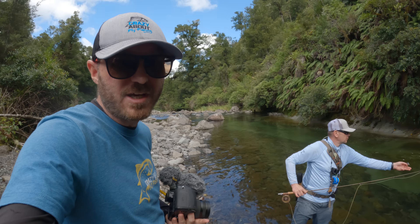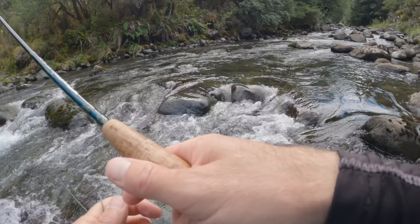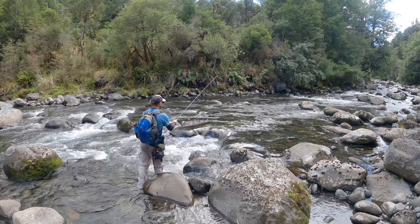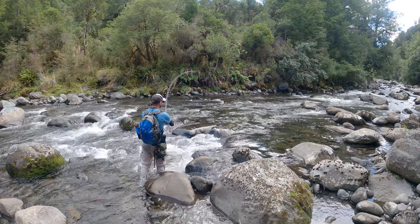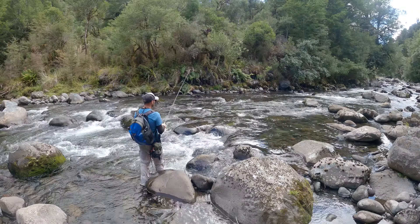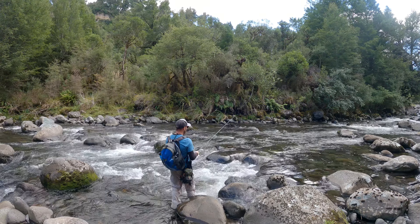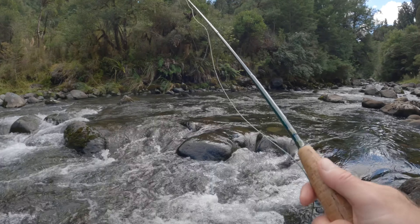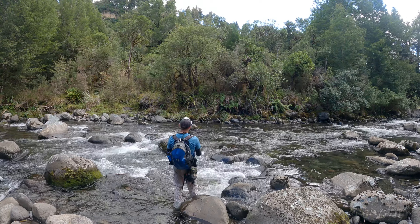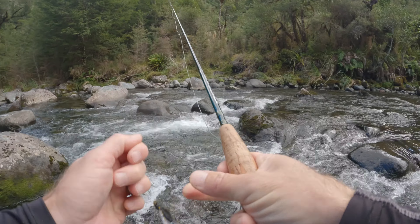He spotted a good fish but he's in a difficult spot because there's a lot of drag. That might not go over his head — we'll see. He's going to take it. Got him! I wasn't looking. He's digging — something's wrong. Why am I not hooking him?